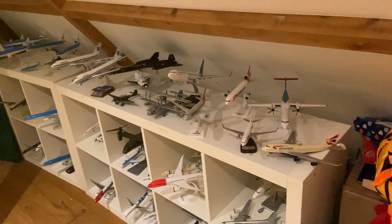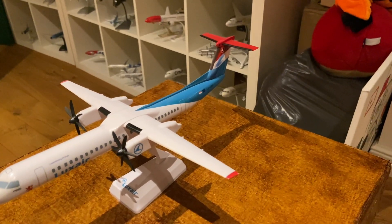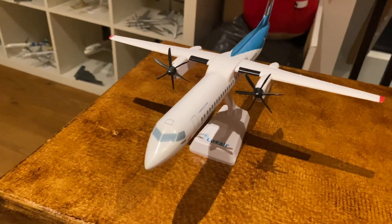Hey guys, welcome back today. I've decided to show off my plane collection. Starting off we have a Luxair Dash 8-400 from the country of, you guessed it, Luxembourg.